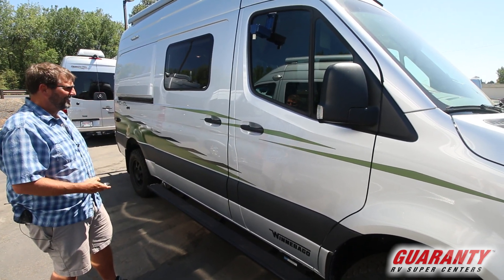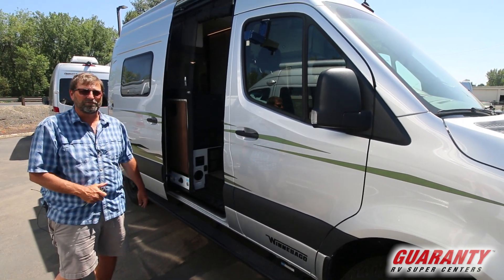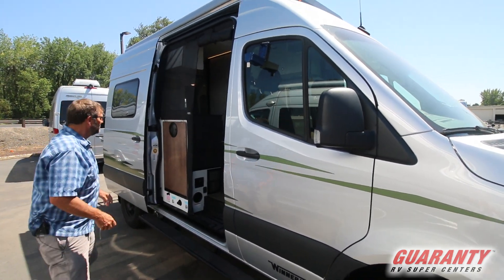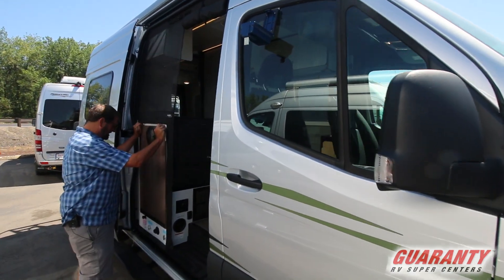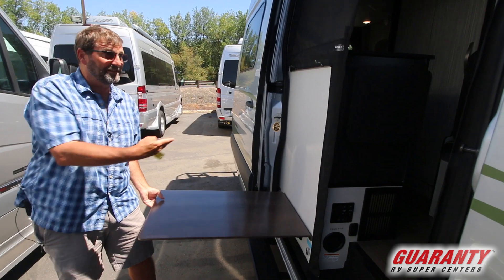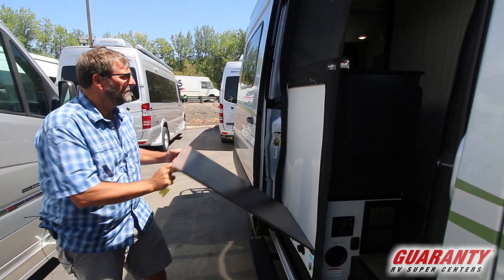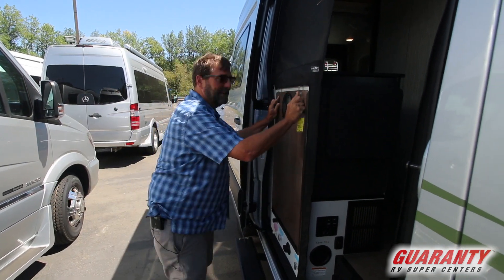We now have a power sliding door, something people have wanted on a Sprinter for a long time. This is a great feature. We also have a table that comes down so we can set up a table outside underneath our awning and have a little camp cook area. This just snaps right into place.